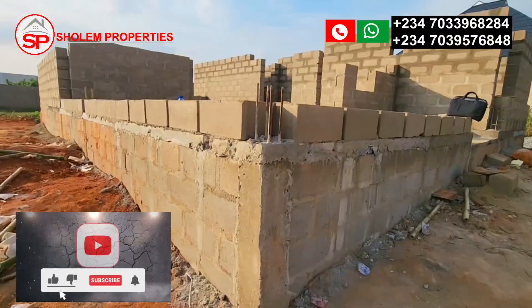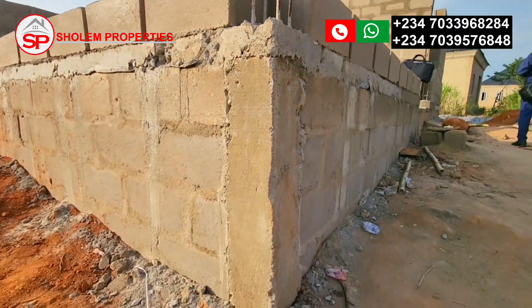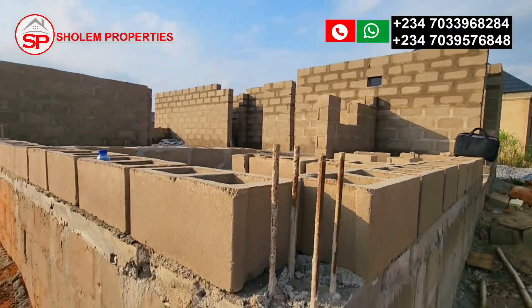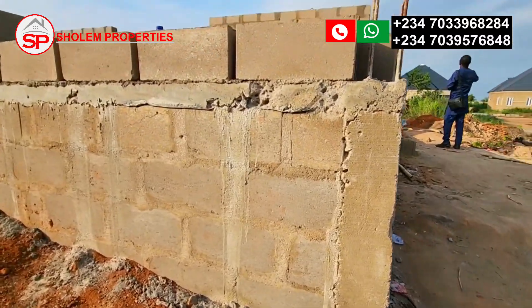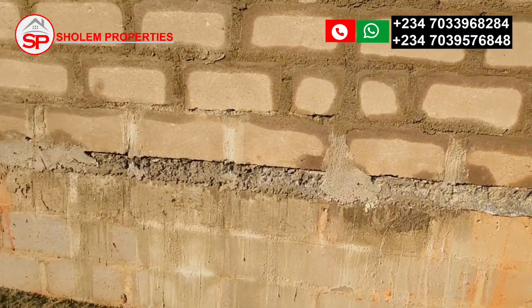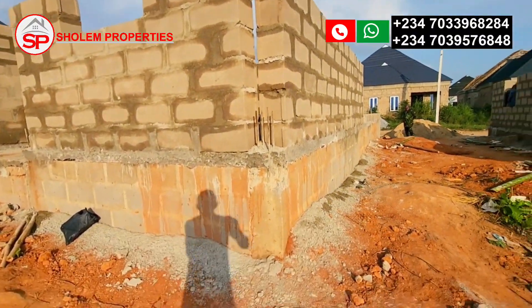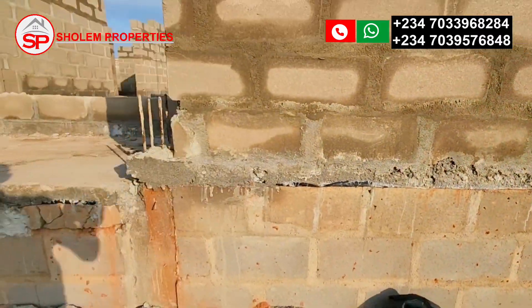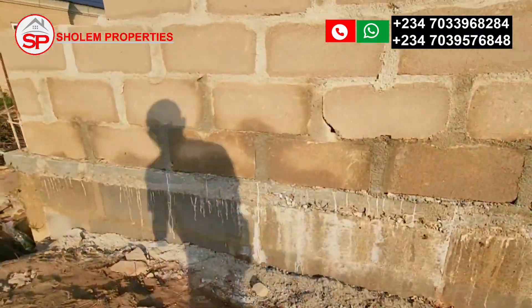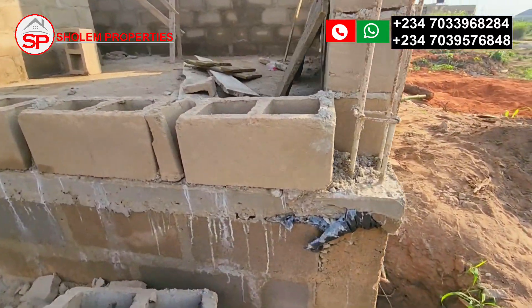Welcome back. Before you hear from the faces behind this project, let me take you through what we have on the ground. This is a two-bedroom bungalow. If you look closely, you can see the pillars, the German floor, and the blocks for the foundation — up to four courses, with a double block: one outside, one inside. It's a double-block foundation on dry land, and we have 15 pillars for this bungalow.